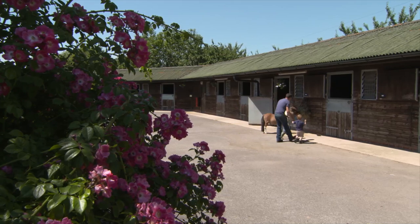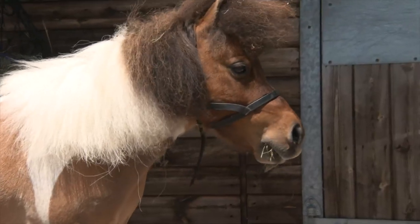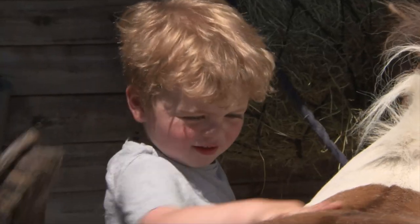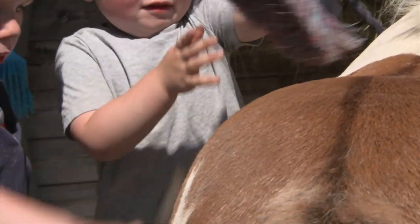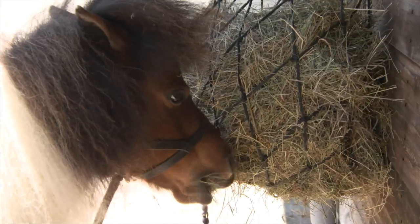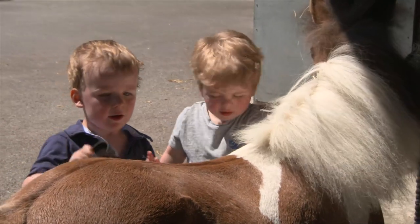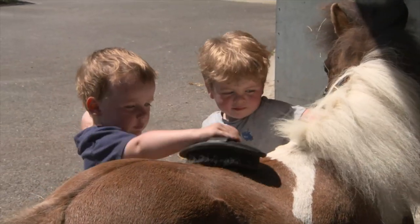The children have come to say hello to Merlin. Merlin likes visitors. Merlin also likes having his coat brushed. They are cleaning his back with a special pony brush. He's going to be a very smart pony.